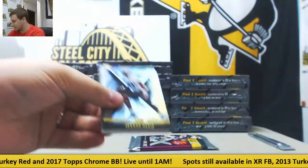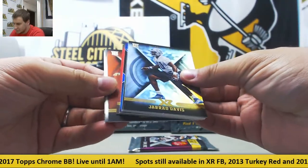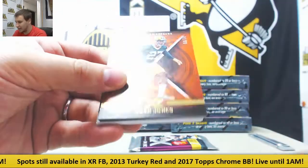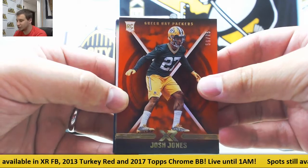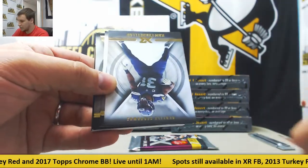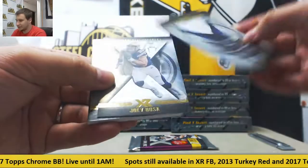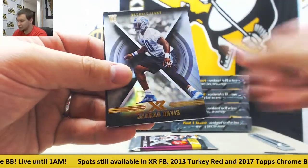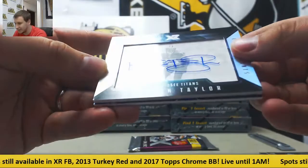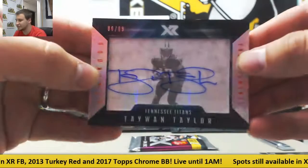First time opening this, so let's see what we're doing here. Numbered to 299, Jordan Matthews, and numbered to 75, Josh Jones. Regular base: Cam Chancellor, Joey Bosa, Gerard Davis. First hit — autograph for the Titans, 86 of 99, Luminous Endorsements, Taewon Taylor.